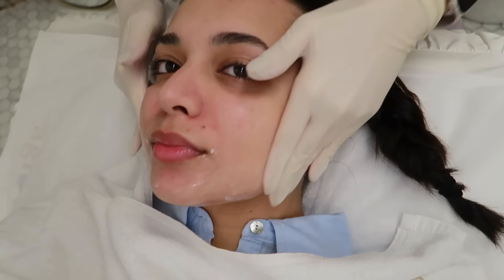We're gonna be doing pico laser today to get rid of all these dark spots and this red one. We're gonna start with the Hydra facial first, so at least there's a bit of hydration, because the laser will dry out my skin a little. I can't wait.